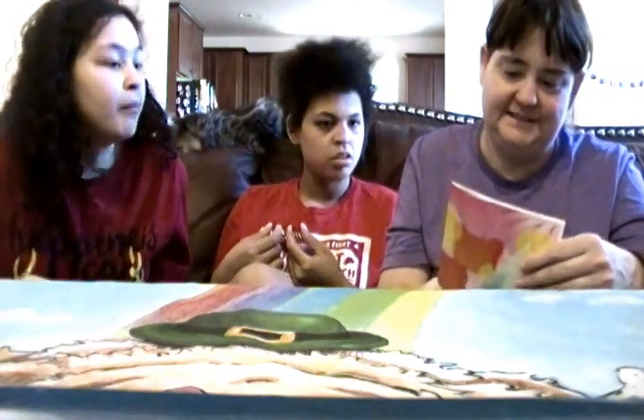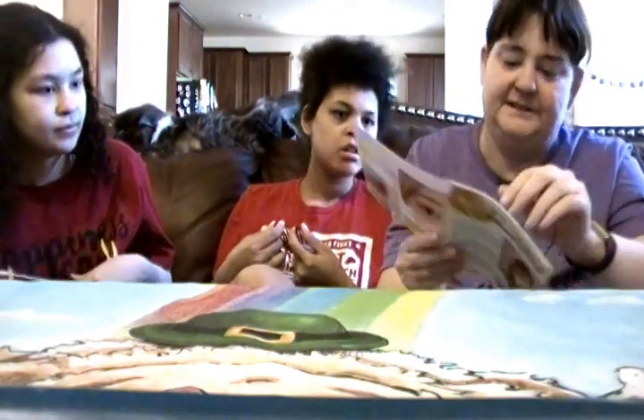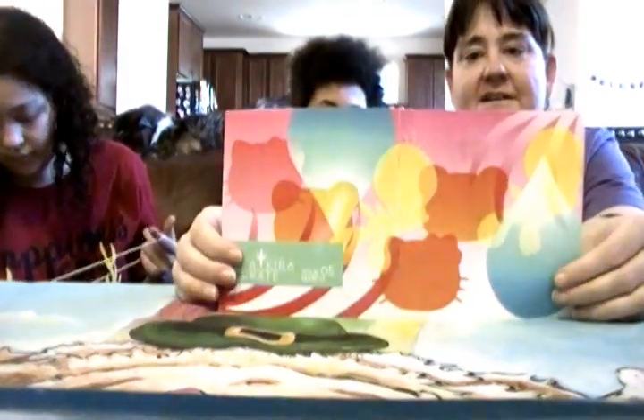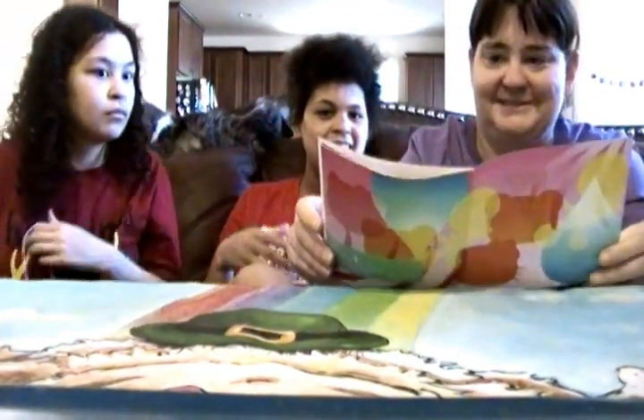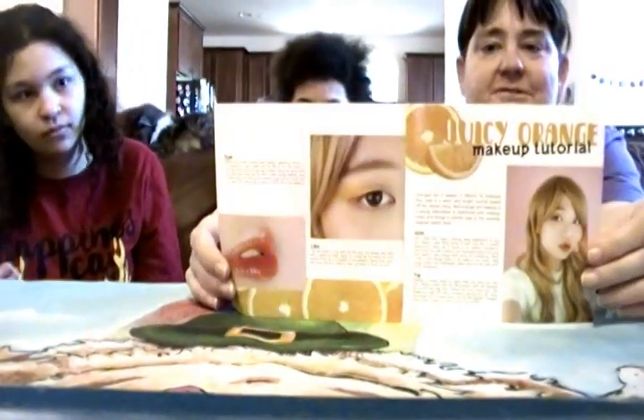It looks like Hello Kitty heads and bear or tiger heads or something. Ooh, that's a pretty hair color. Orange. Juicy orange — they're talking about juicy orange.